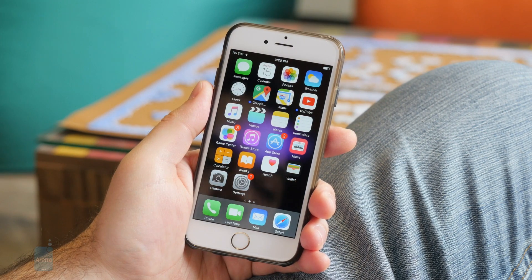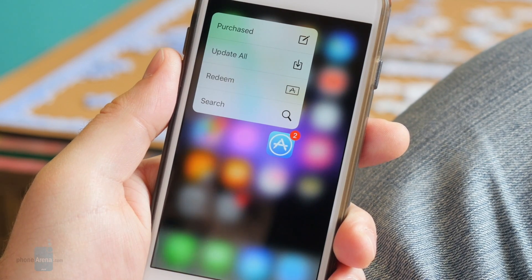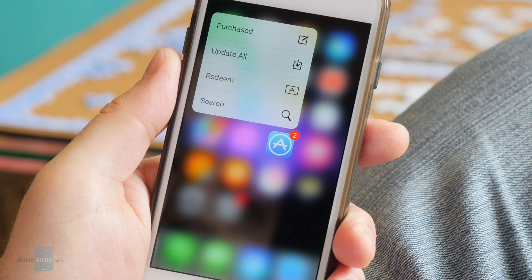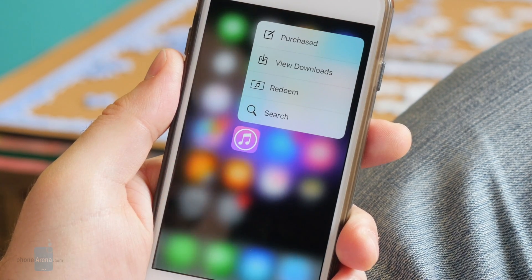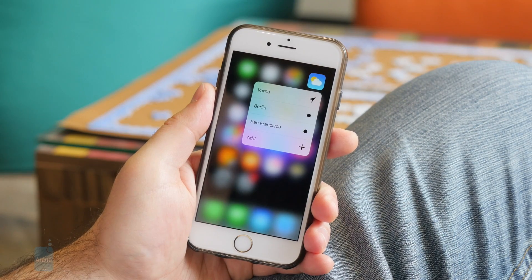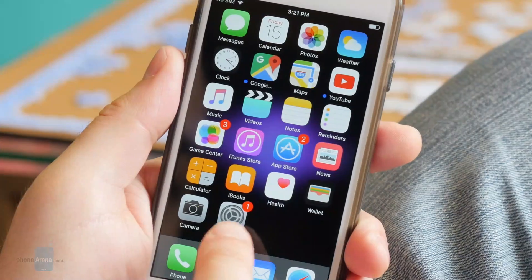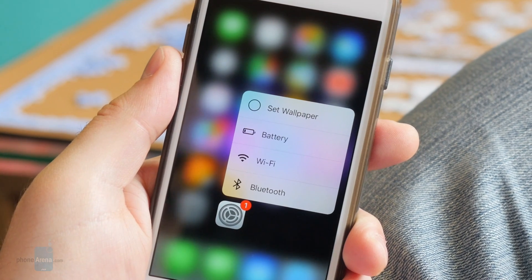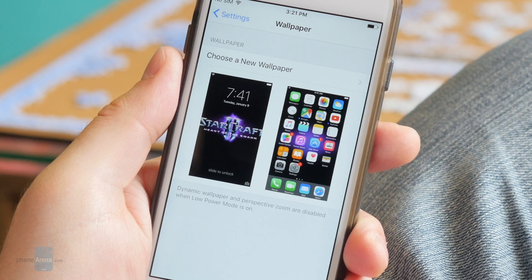Next up, we have a bunch of new quick actions enabled on 3D Touch-capable devices. Pressing on the App Store icon, for example, gives us a button to update all applications that need to be updated. The iTunes Store has a useful shortcut that takes us to our recent downloads. The weather application lists our top three cities, and the health application has a shortcut to our medical ID. But perhaps the most useful bunch of quick actions are here in Settings — we can jump to the battery, Wi-Fi, Bluetooth, or wallpaper settings straight from the home screen.